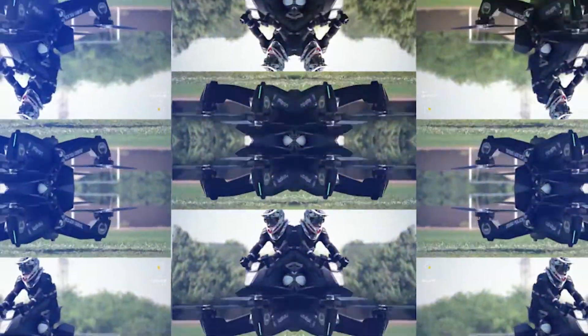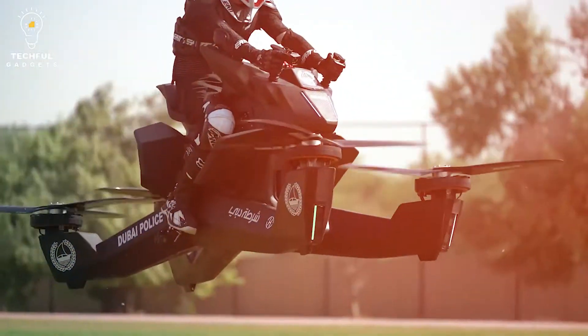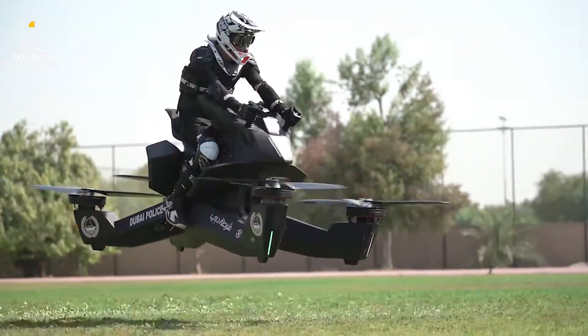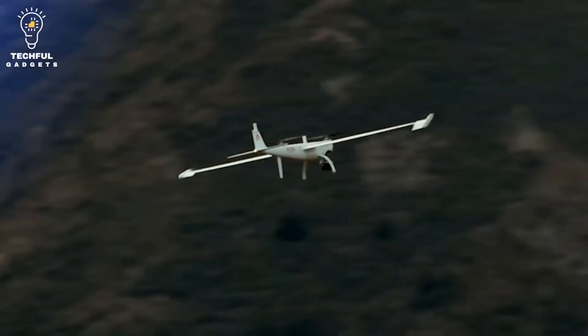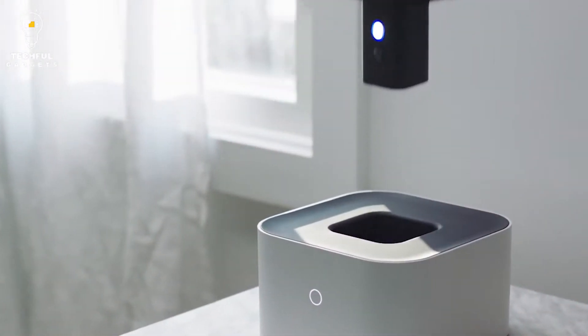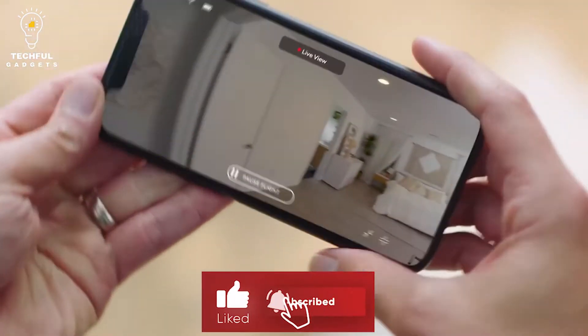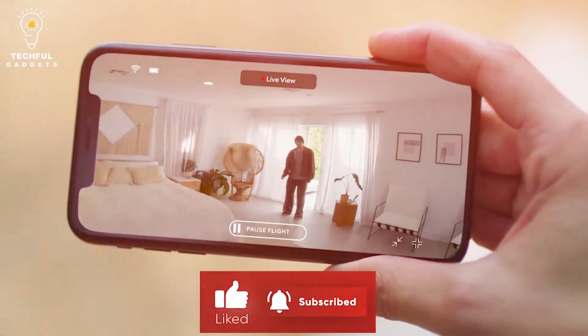Drones are becoming more and more popular each year. In this video, we'll take a look at the 5 most amazing drones that are scheduled to be released in 2022. From flying cars to delivery drones, there's something for everyone. So sit back, relax, and enjoy the show. Before we get started, make sure to subscribe to the channel so you don't miss any future videos.